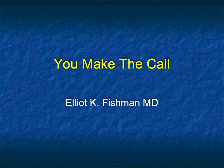Hi, this is Elliot Fishman and welcome to one of our features on YouTube called You Make the Call. Here's our latest edition. I have 10 cases. You're going to see one slide — two images — and you've got to give me the best answer. Minimal history. Just tell me what you're thinking and let's get started.